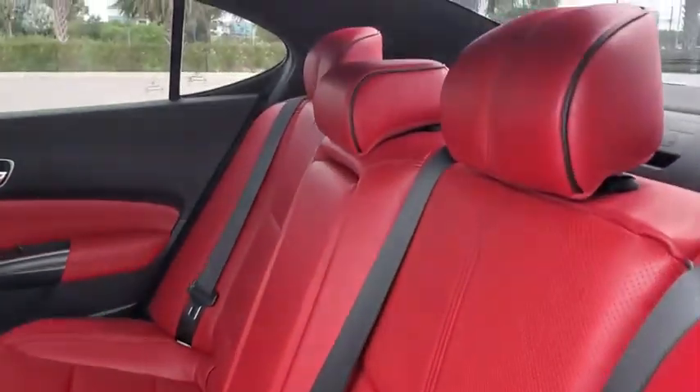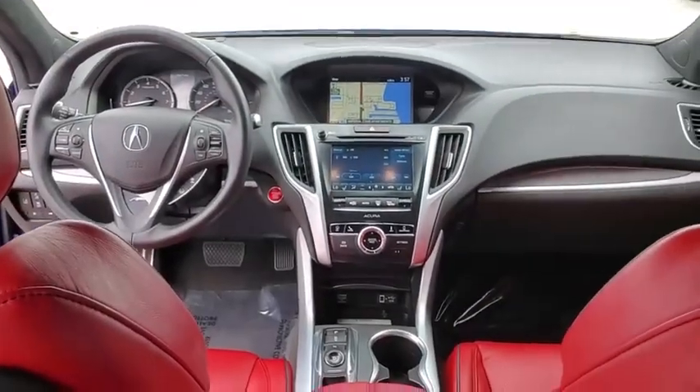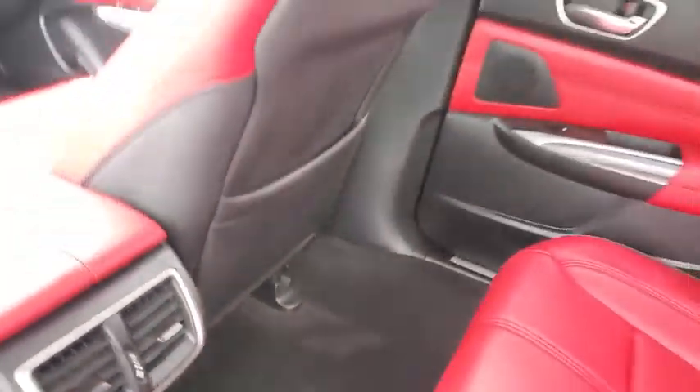Lane departure warning, heated seats, traction control, navigation system, power liftgate, backup camera, power passenger seat, dual airbags, Bluetooth.